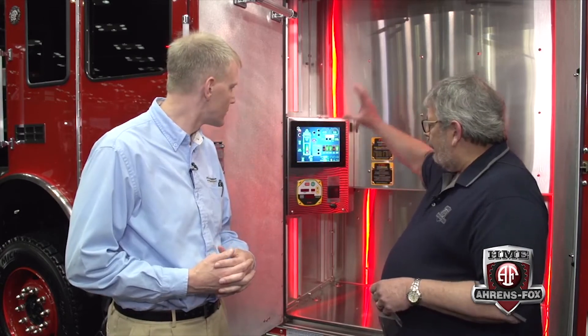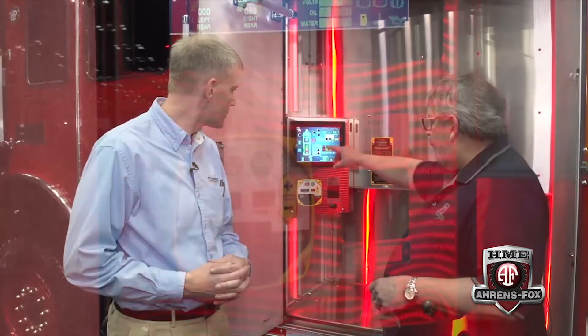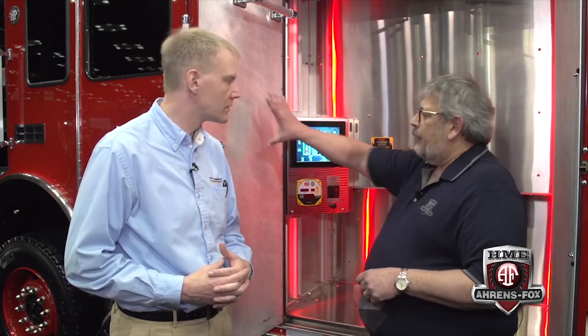What we're actually looking at here is the pump panel in the form of this pump control module. We've gone to a complete electric pump panel control — it controls electric valves all the way around the truck, pressure governor, switches, and automatic pressure for the priming system. We also have our foam controller. This is the heartbeat of the truck. We can take this screen and put it on the door, in the cab, or on either side. So it's the heartbeat of the truck and you can control it from anywhere.